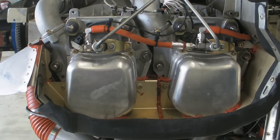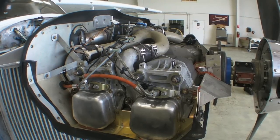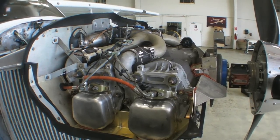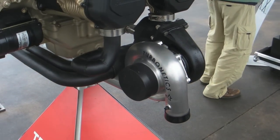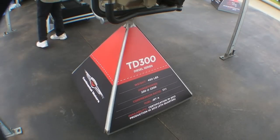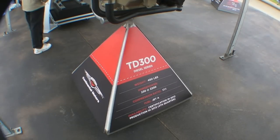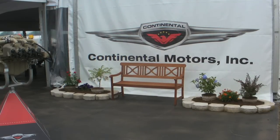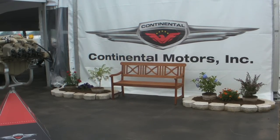We've also improved the through bolts to handle the loading the engine sees. This turbocharger here has a critical altitude of sea level for the 300B engine. We're also working on a new turbocharger that'll take the critical altitude from sea level to 10,000 feet. That's 230 horsepower at 10,000 feet. It'll also increase the operational ceiling from 12,500 to 20,000 feet — greatly improved altitude performance.